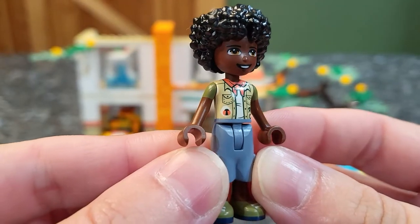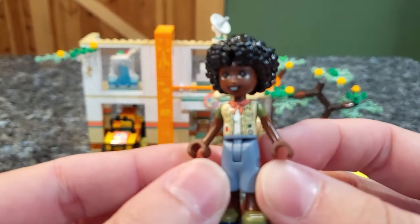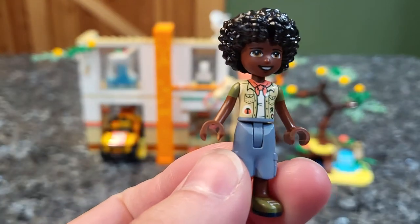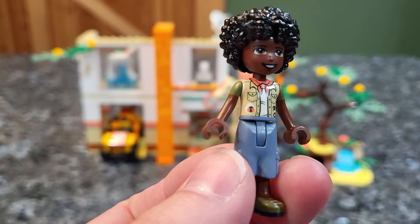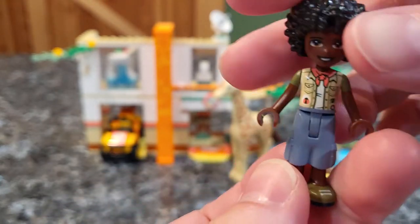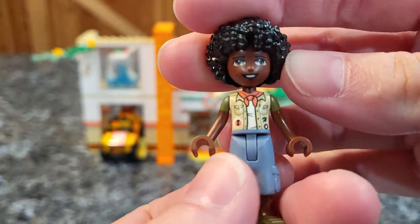First giving you guys a look at the mini dolls, which this one is so cute. This is Joachim and I love the hair piece. The little afro is super cute and he looks like he's dressed in some wildlife clothing there, with shorts and little shoes. Really cute little buddy there.